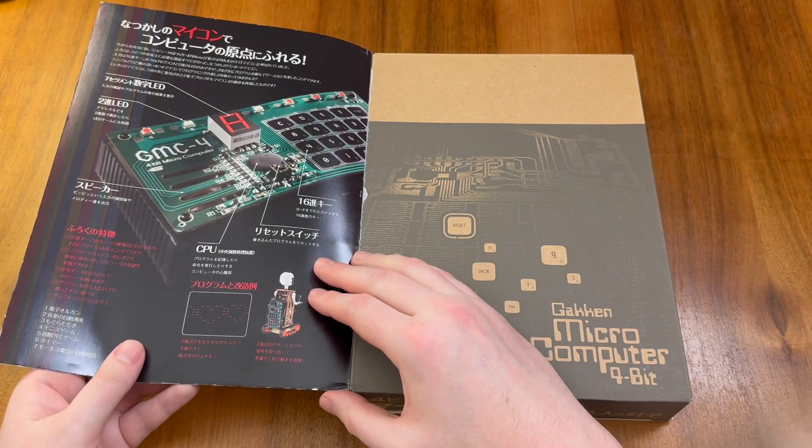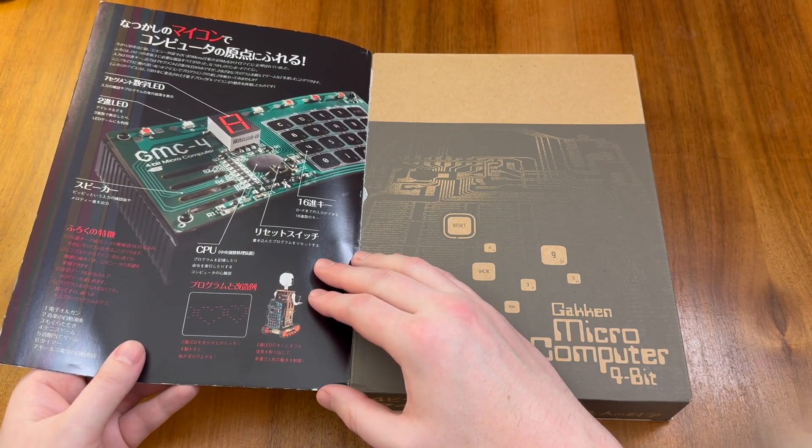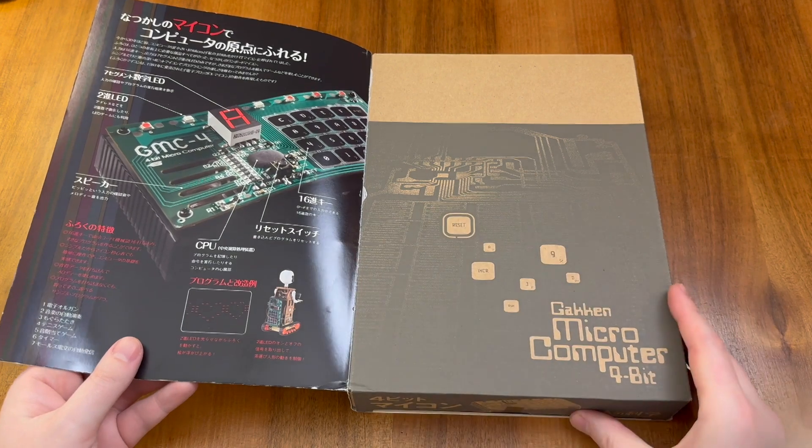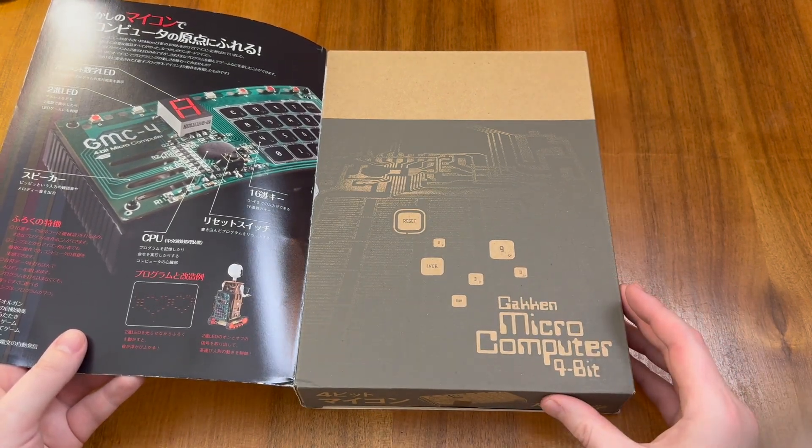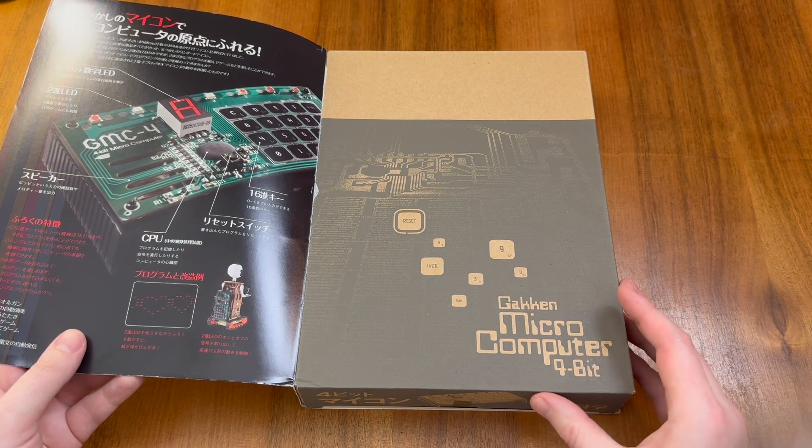Inside the cover we see a colourful illustration and infographic about the GMC-4, which is contained in this part of the MOOC here, where it's labelled as the Gacken Microcomputer 4-bit. We'll explore this later in the video.